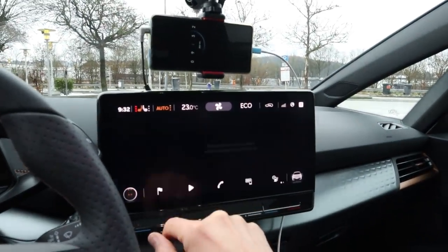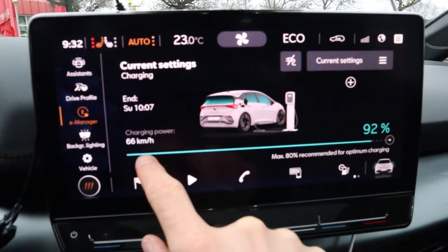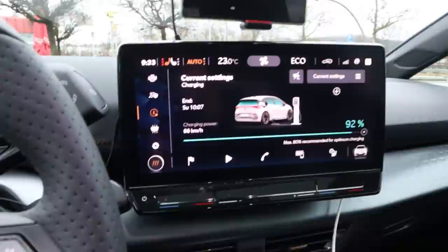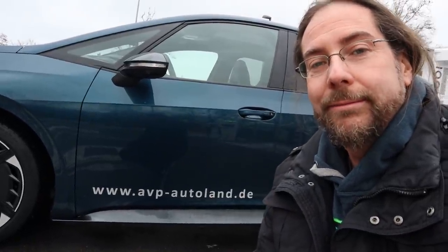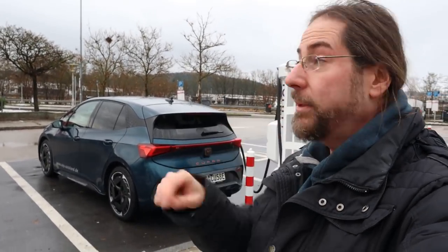Like in my ID.3, you only have charging speed displayed in kilometers per hour. We're charging to 100 percent. I want to thank AVP Autoland in Plattling — they gave me this car for a day to test, which is amazing. Great dealership — check them out via the link in the description. There will be more videos with the Cupra Born, so subscribe so you don't miss them.